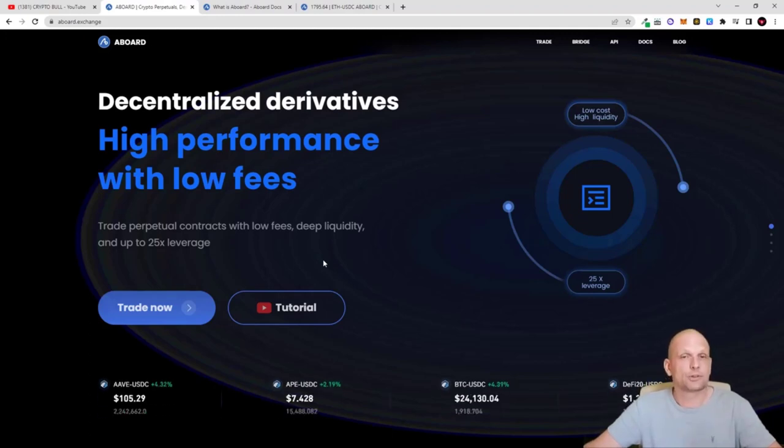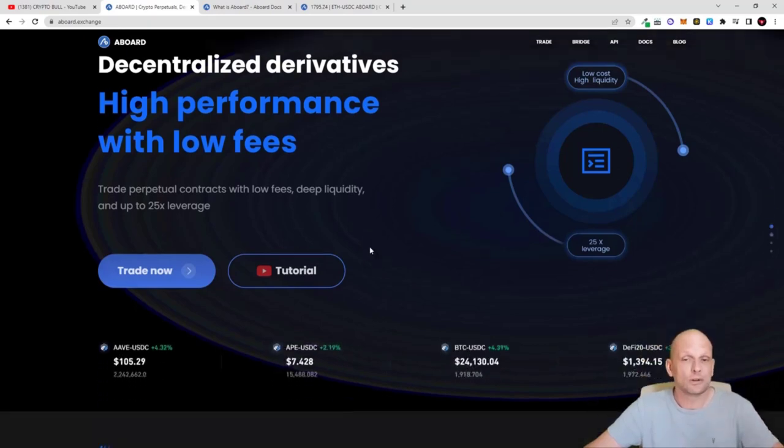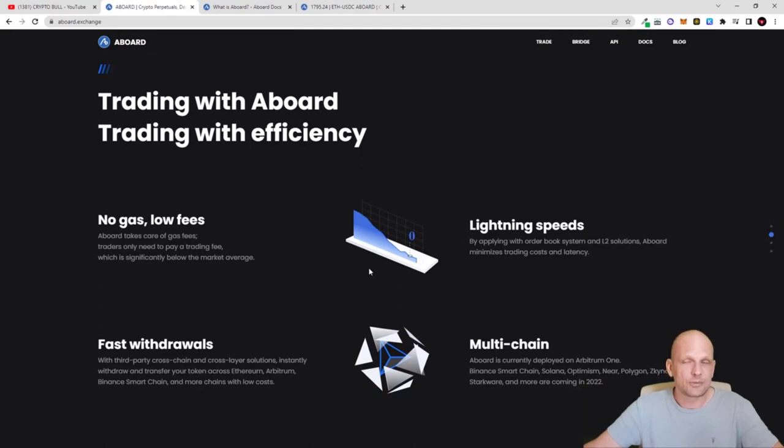ABoard still doesn't have a token. With other platforms, tokens act as the main fuel behind those platforms, but ABoard doesn't have any token yet — hopefully they will launch one in the future and I will also be investing in it. I believe that people will sooner or later move to decentralized exchanges as governments like the SEC are currently targeting even Coinbase and Binance.